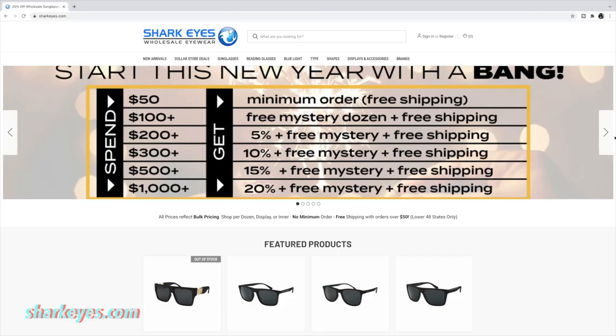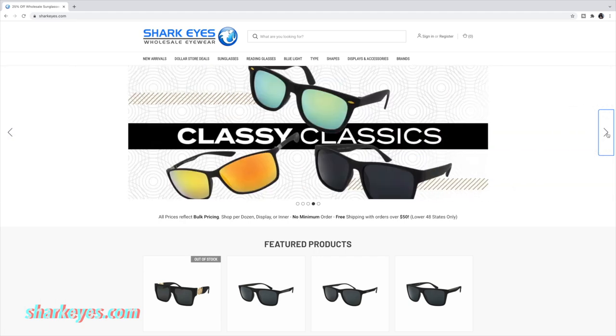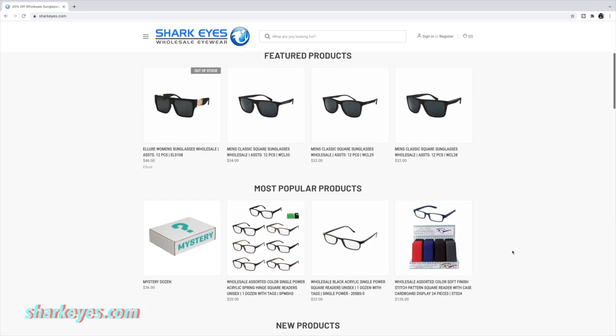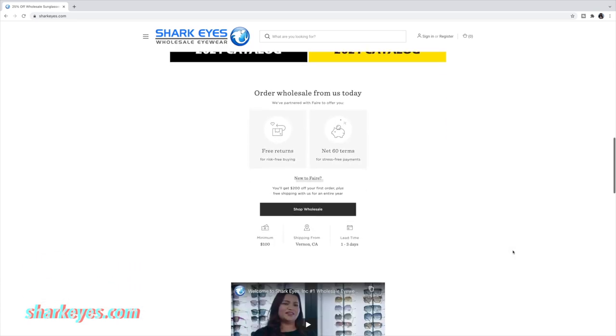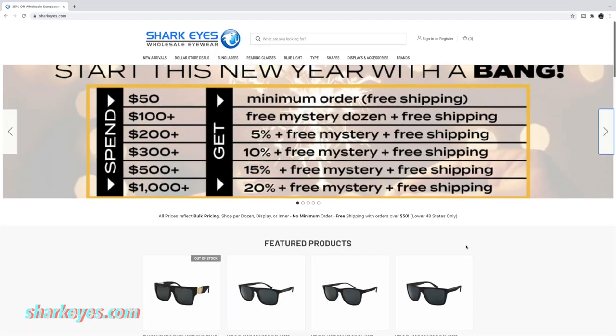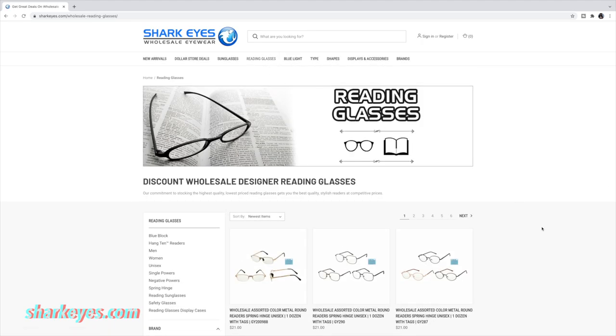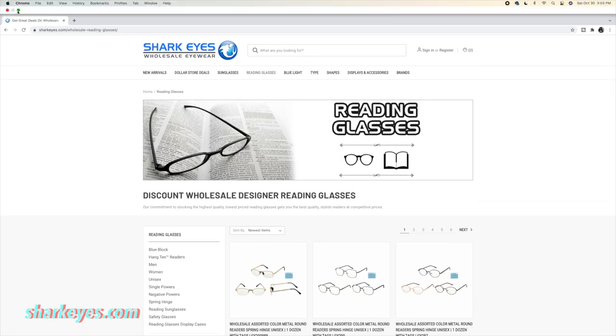The first vendor is sharkeyes.com. They're located in the fashion district in Los Angeles. They sell eyewear for men, women, and kids — sunglasses and eyeglasses. They also have blue light glasses, which is so important nowadays because we're always using computers and our phones, so we really need that protection, especially if you notice you're straining your eyes or getting headaches. They also have no minimum order, which I think is perfect.